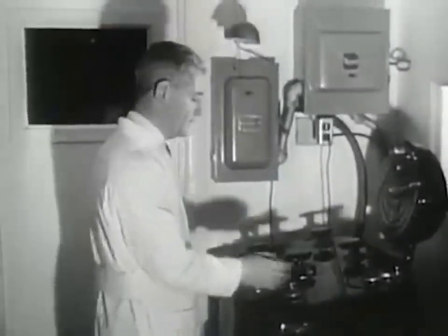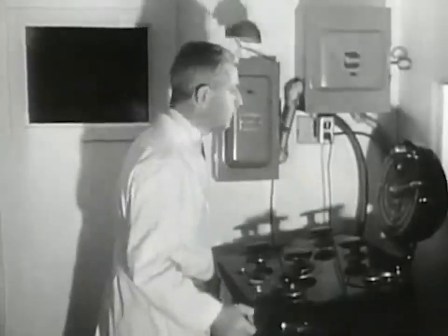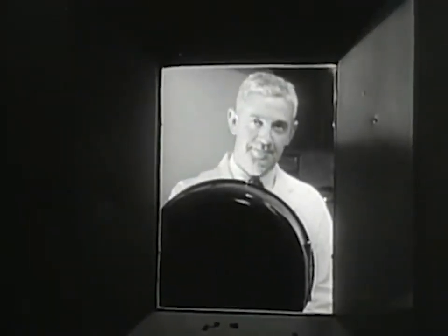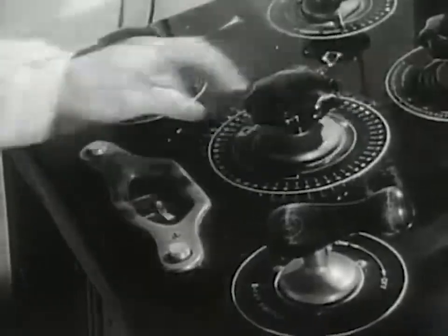The X-rays are transmitted from this equipment and passed through the body of our subjects in an adjacent darkened room. The motion picture camera records the X-ray picture by allowing the rays penetrating the body to register on the sensitized film emulsion.